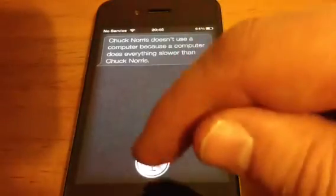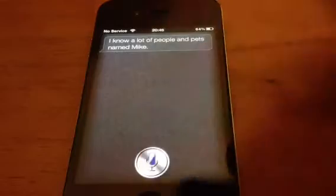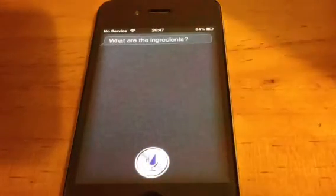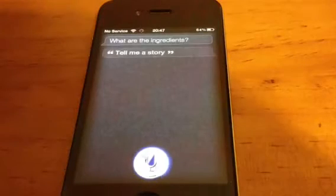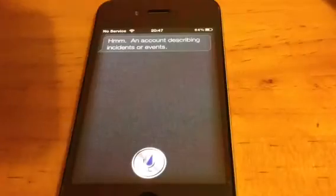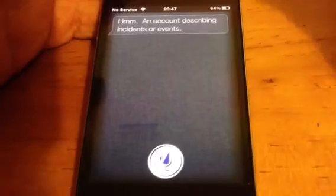Let's see if it takes a note. I haven't tried this one. Make note. So we'll just see if it makes a note. No. Set reminder. I'm not sure if it sets reminders. What are the ingredients? But as you can see there, it does do a few things. Tell me a story — I'm not sure if it does this one, but we'll have a look. An account describing incidents or events. It is absolutely fantastic, guys, to be honest, to have this now on the iPhone 4 running off Google API and it can search your location.